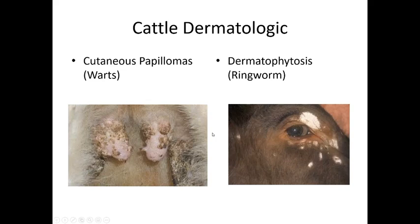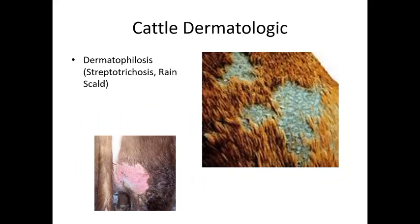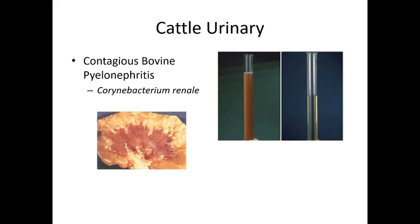Cutaneous papillomas (warts) are common and can be spread between animals and possibly sexually transmitted. They tend to resolve on their own. Dermatophytosis (ringworm) is a fungal infection seen frequently in cattle — more so than in horses due to closer living conditions. Outbreaks require topical treatment for every animal. Rain scald presents as paintbrush-pattern hair loss from prolonged skin wetness caused by Dermatophilus (Streptotrichosis) bacterial infection.